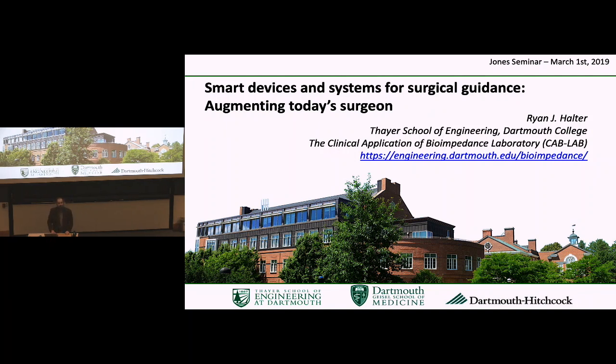Thank you, Laura. Thanks everyone for coming today. I'm excited to give this talk. My lab is located in the Williamson Translational Research Center, and we focus on developing surgical and medical devices in general. Today I'm going to talk a lot about the surgical devices we're working on. My focus traditionally has been on developing bioimpedance-based devices — devices that measure the electrical properties of tissue — and we use those electrical properties to diagnose, treat, and monitor different surgical approaches.